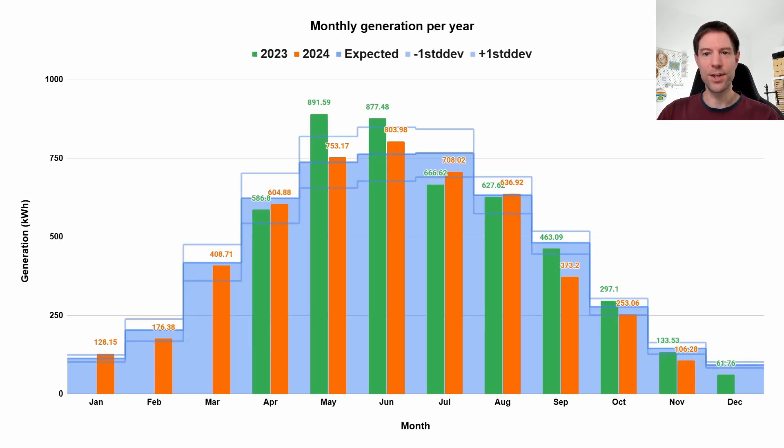What about the dismal solar generation? Way down on where it should be — 106.28 kilowatt hours of generation in November. That's quite a bit less than the same time last year at 133.5 kWh, and it's about two standard deviations lower than the expected based on the PVGIS estimate. So yeah, pretty unusually low.